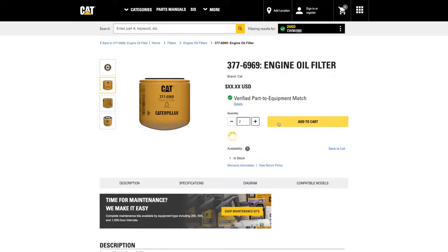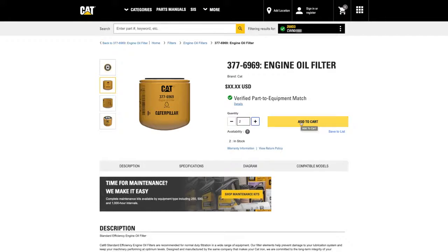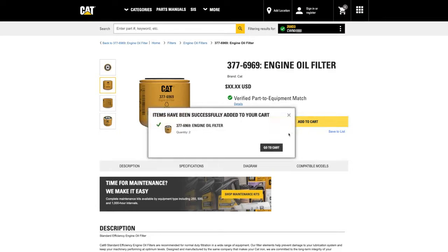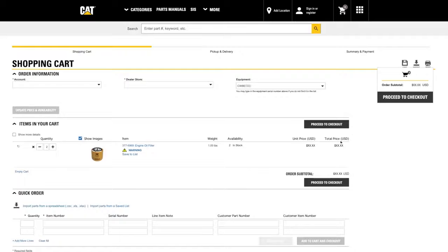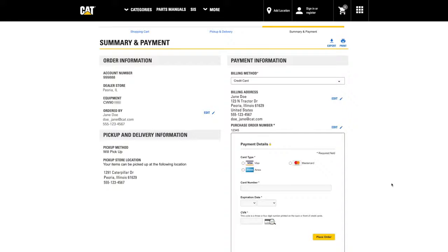Throughout the rest of the year and into 2021, we'll continue to enhance the site to streamline the experience. Over the next few months, we're making changes to simplify the checkout process. When purchasing parts, you'll soon see billing and payment information collected on the last screen, rather than in the middle of the checkout process. This will help improve flow when checking out.